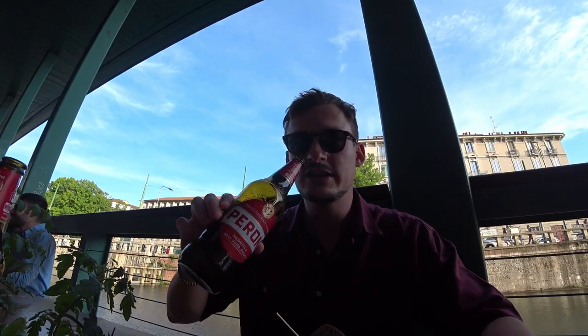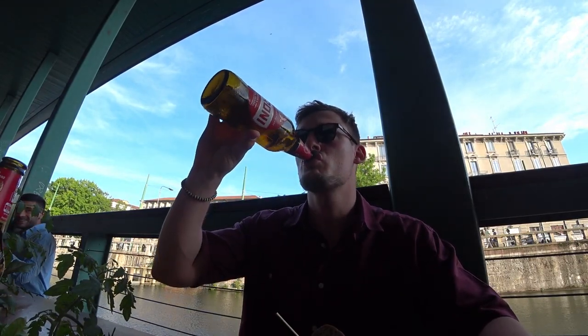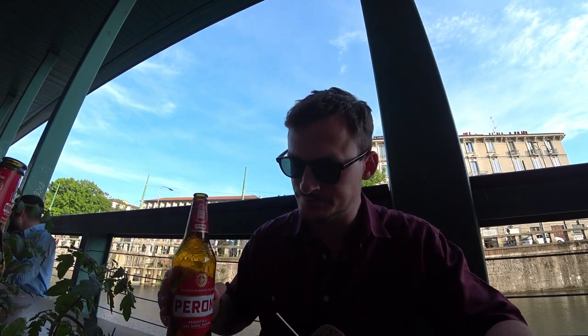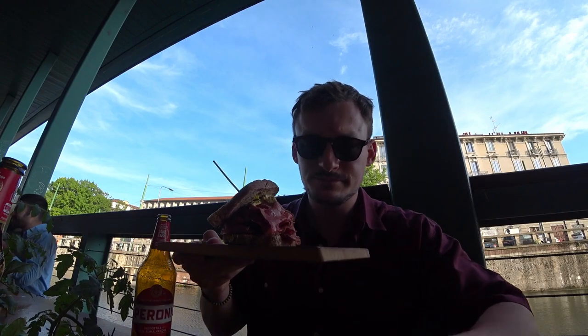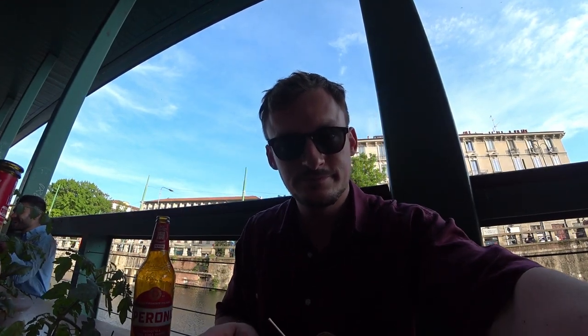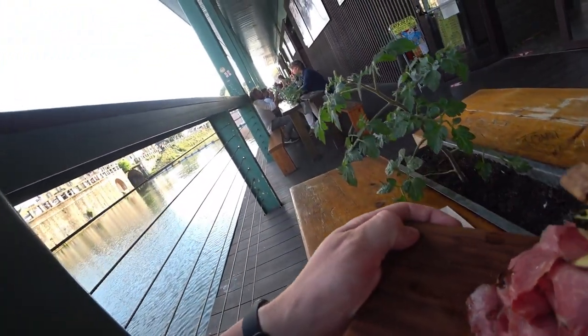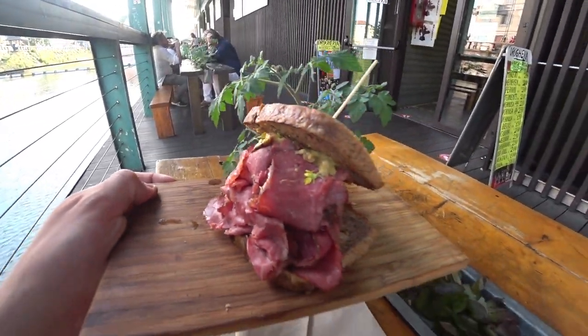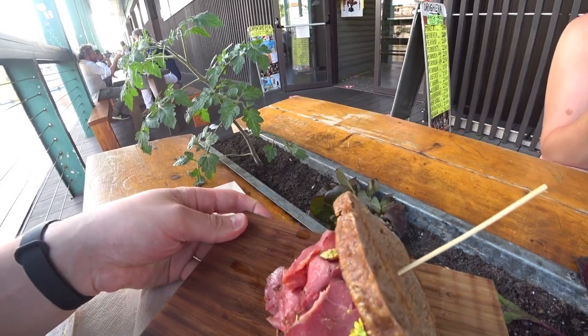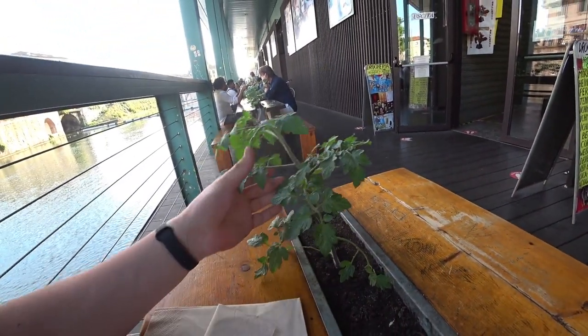Okay, I have the biggest beer ever and it actually tastes very good — the Italian number one. And I've got my pastrami sandwich. Look at this — and here are some tomatoes, some tomato pots.